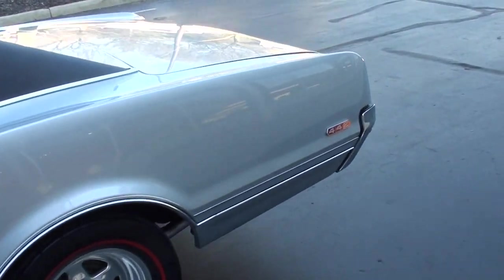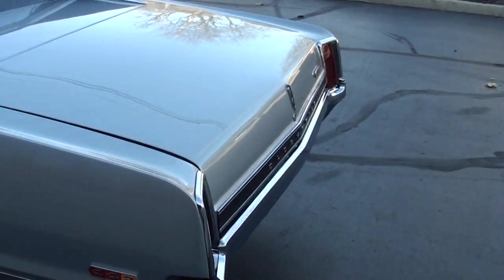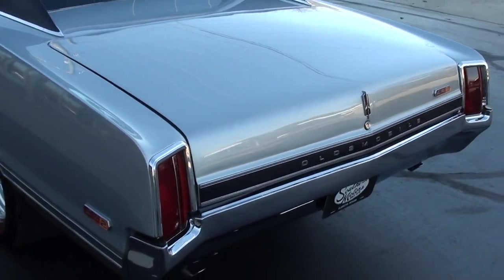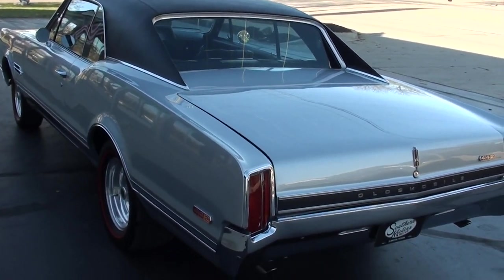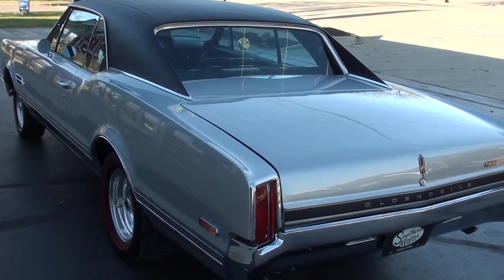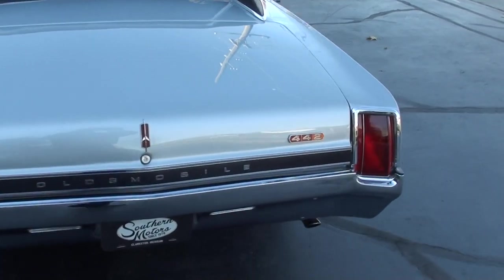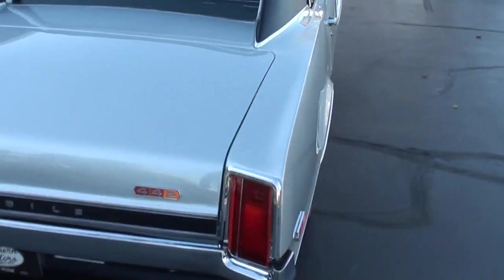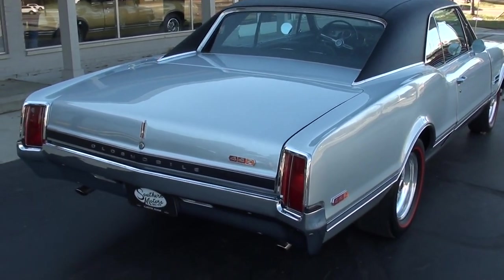Great little history with the car. It was bought brand new in Alabama and has been in Alabama its whole life. A guy bought it from just a super great guy a couple of years ago, documented everything through pictures, and did a complete nut-and-bolt frame-off restoration. It's as nice on the bottom as it is on the top.